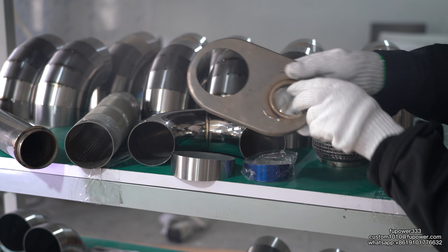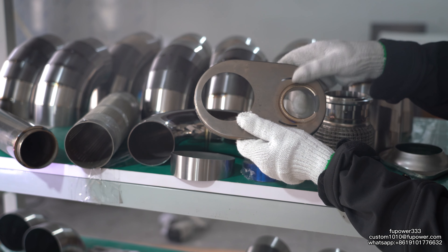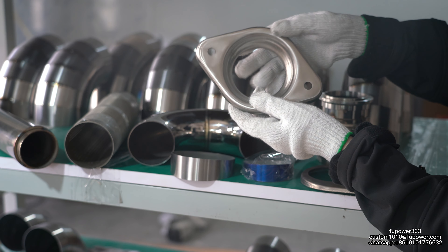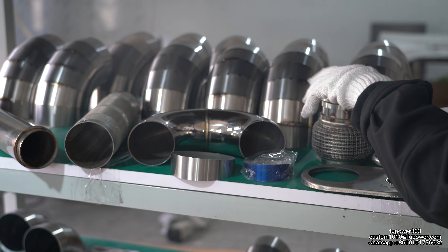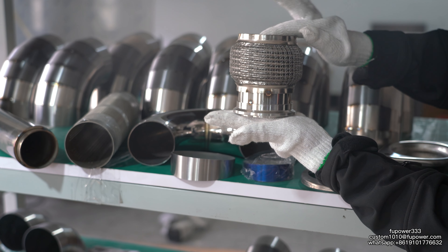This one is our muffler can. They assemble it on the muffler. This one is our flange — it's high quality.